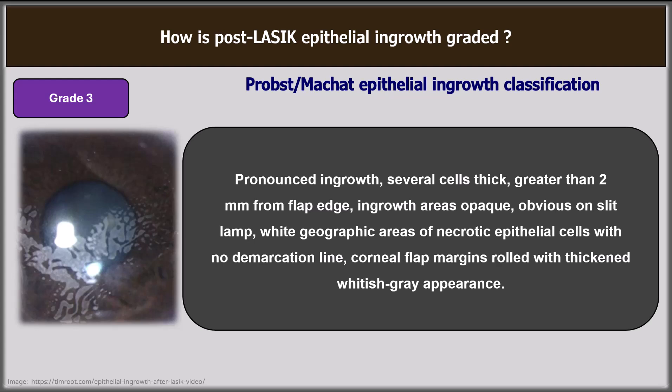In grade 3, there is pronounced in-growth which is several cells thick, greater than 2 mm from the flap edge. In-growth areas are opaque, obvious on the slit lamp, with wide geographic areas of necrotic epithelial cells and no demarcation line. Corneal flap margins are rolled with a thickened whitish-grey appearance. Progression results in large areas of flap melting from collagenase release from the necrotic epithelium. Confluent haze develops peripheral to the flap edge as the flap pulls away, leaving exposed stromal bed in contact with the surface epithelium. Urgent treatment is required with close follow-up, as recurrences are more common due to the altered flap edges.